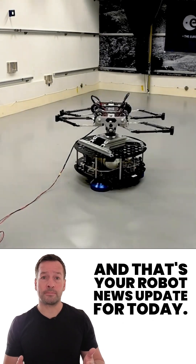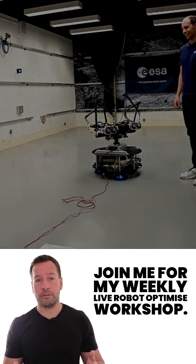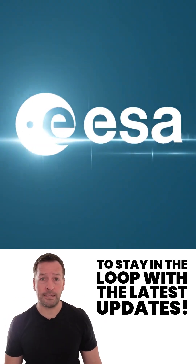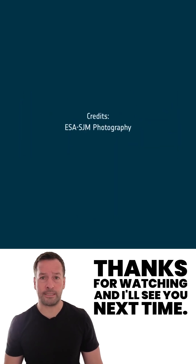And that's your robot news update for today. If you're curious how robotics can transform your business, join me for my weekly live robot optimised workshop — it's packed with insights, trends, and practical tips. Don't forget to subscribe to stay in the loop. I'm RoboPhil from Robot Philosophy, thanks for watching and I'll see you next time.